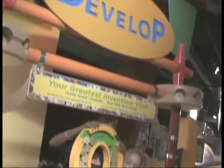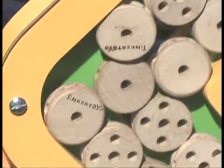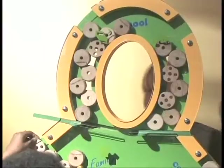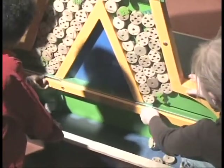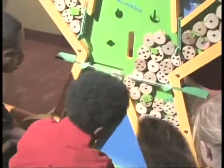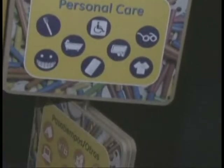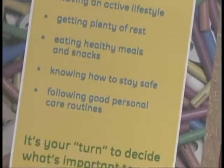A stop at Develop highlights one of our most important responsibilities — taking care of ourselves so that we can do anything. Kids can work together to fill a life-size human form using hundreds of Tinkertoy hubs, creating a great photo opportunity for adults to capture their adorable Tinkerkid in action. Develop's graphics and companion activities emphasize the importance of making good choices, maintaining a healthy lifestyle, staying safe, doing your best in school, developing hobbies and interests, and valuing family, friends, and community.